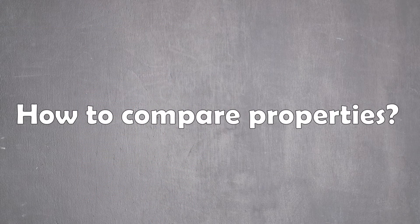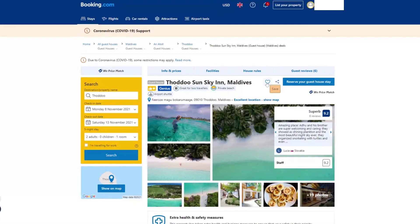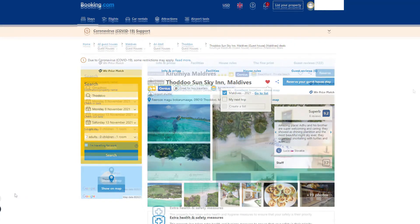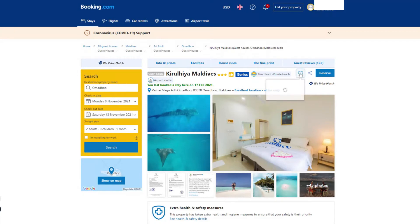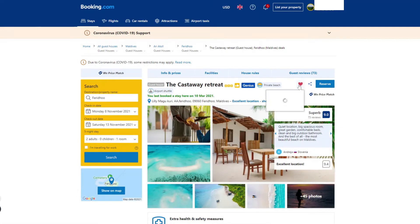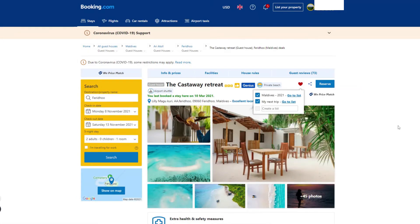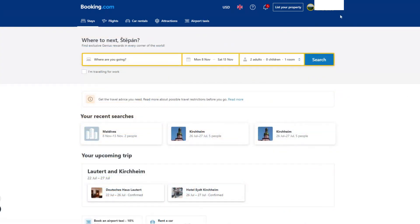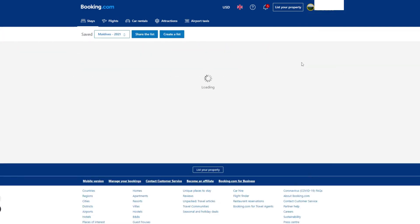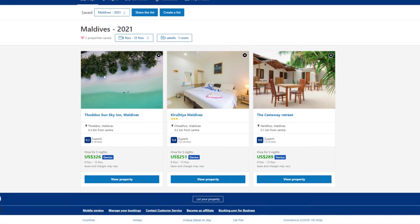How to compare properties. The best way to select properties is to scan quickly through the search results on the map, open those that look promising in new tabs, check the pictures, read the reviews, and bookmark the best ones. After that, you can open your list and see all selected properties at one glance. Now it is up to you to make the choice, or you can share the list with your traveling partner.